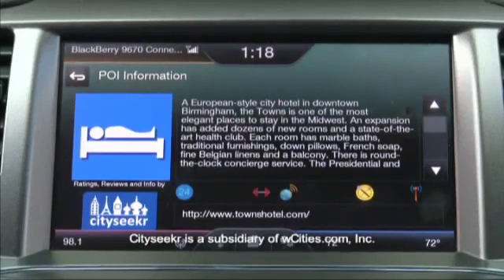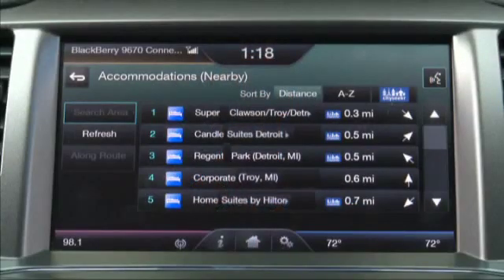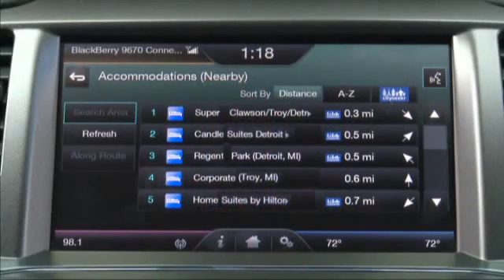You can access on-screen ratings, reviews, and info from City Seeker for points of interest like restaurants, hotels, or attractions in about 100 cities — it's like a guidebook at your fingertips, with descriptions of businesses, star ratings, hours of operation, location, and phone number. If the POI you searched for has a City Seeker rating, the City Seeker icon will be displayed with the individual list of items in the return search. In addition to sorting by distance and A to Z, you can also sort the search return list by POIs that have City Seeker ratings — just press the City Seeker button, which only appears when City Seeker items are in the list.